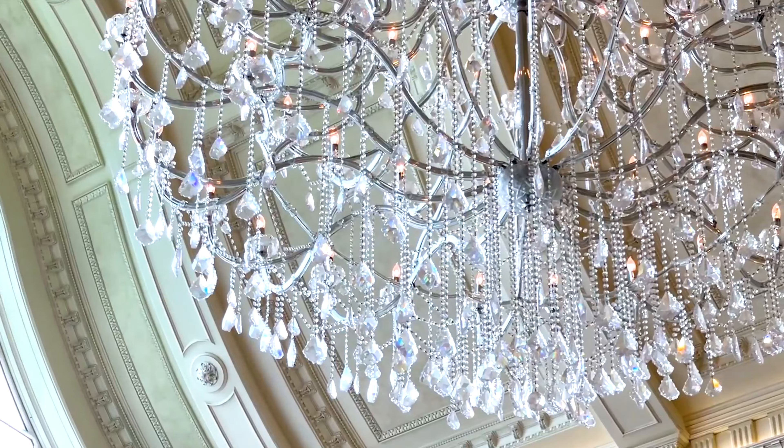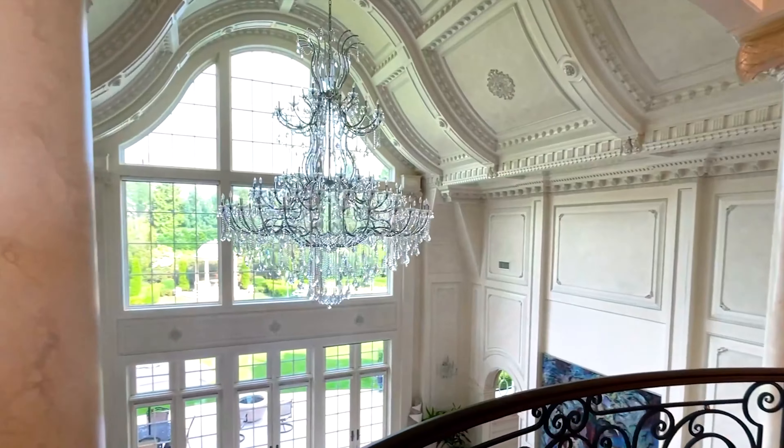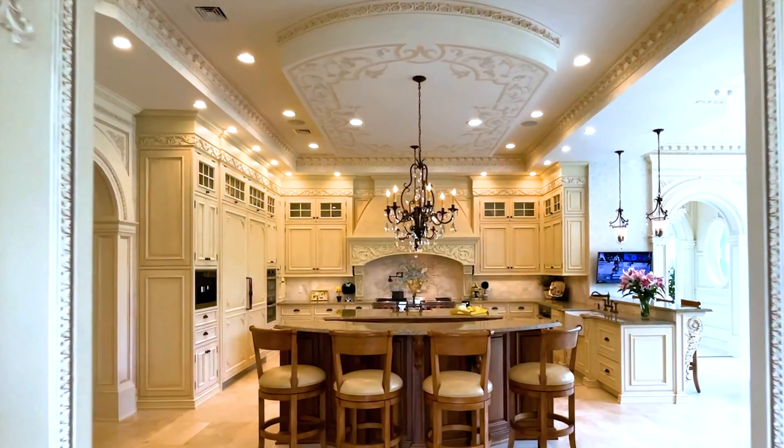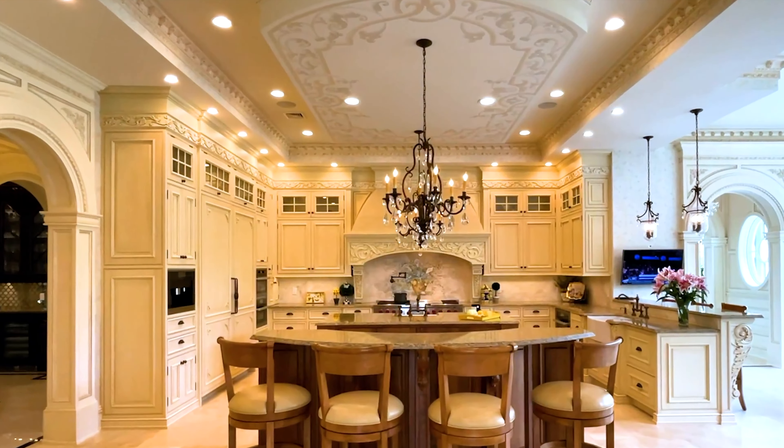Smart technology coordinates lighting, sound, security, and more. Chateau de La Roche boasts spacious reception rooms and intimate living spaces, perfect for both entertainment and everyday life.